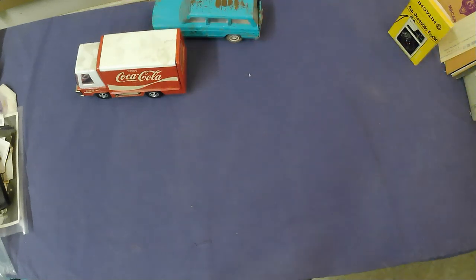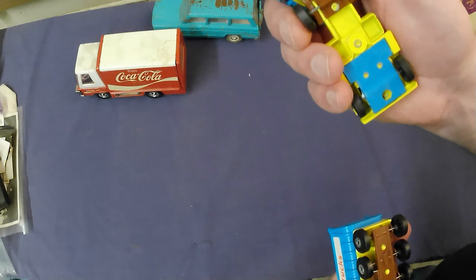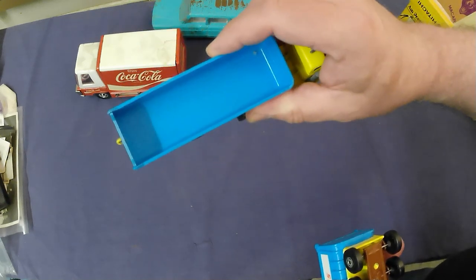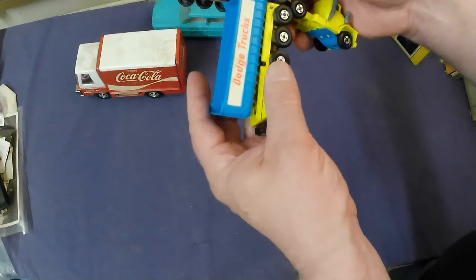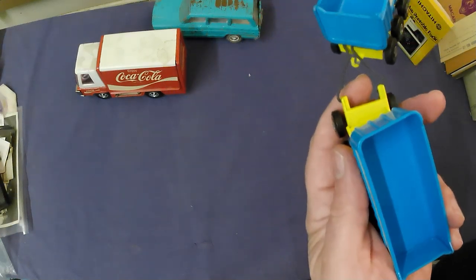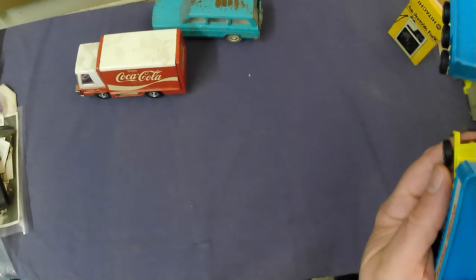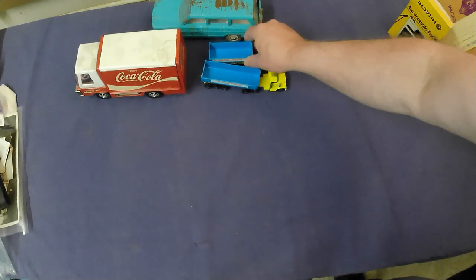We've got a Matchbox Super Kings — the big Dodge semi truck with its double trailer. I think they call that a B-train, a double trailer setup. Just getting all the toys out here.